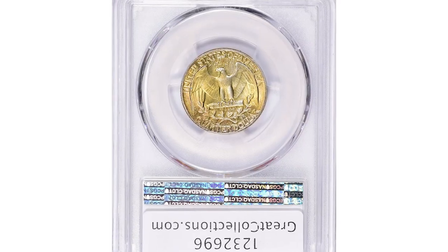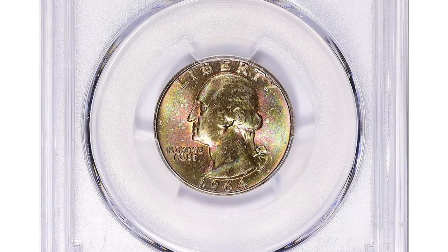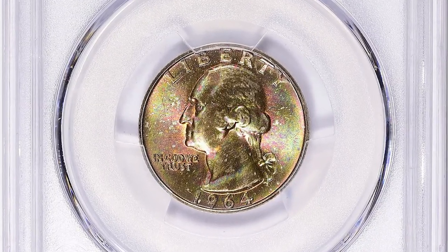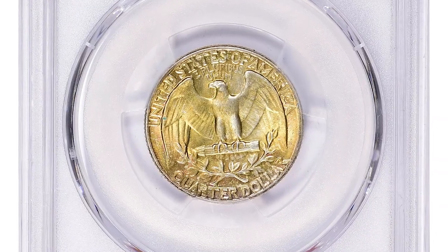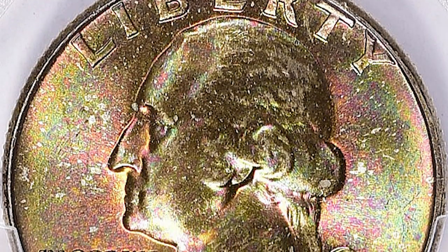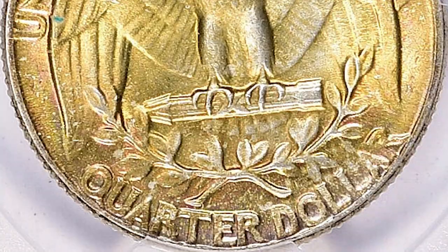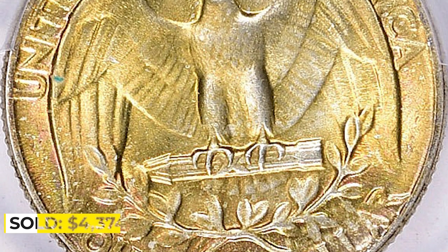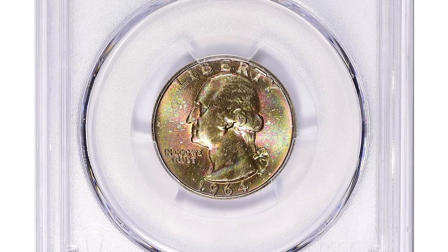This is a 1964 Washington quarter in MS67+ condition, CAC approved. This superb gem has attractive pinkish rose and olive green hues. Coins graded MS67 or higher are usually discovered in high-end coin collections or by professionals in the field, making such coins relatively rare and attracting high market demand from collectors. This one sold for $4,374 with buyer's fee at Great Collections auction.